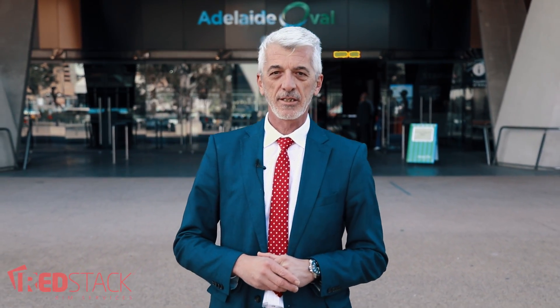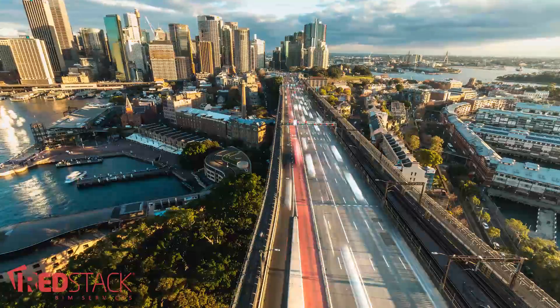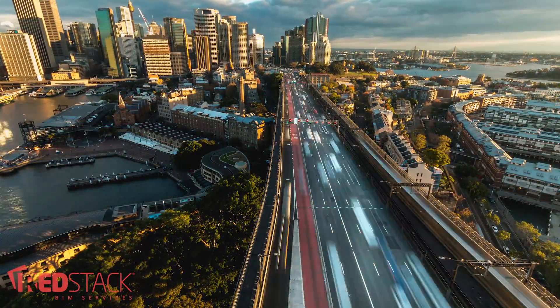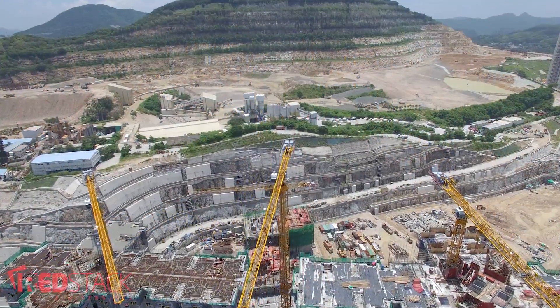Do you know what it takes to work in a BIM-enabled project? Do you have the skills and knowledge to be able to work in that BIM project? Do you have proof that you are a skilled BIM manager? RedStack BIM Services have developed a BIM management certificate course designed to teach the necessary skills and obtain the knowledge to work within a BIM-enabled project.